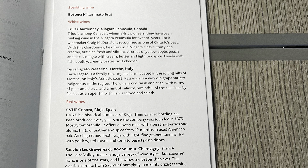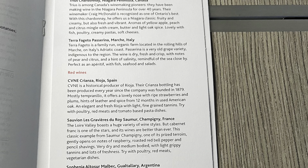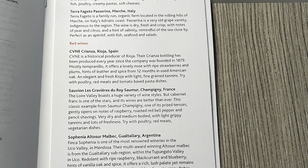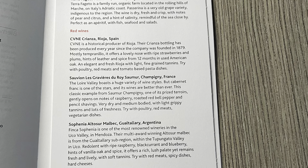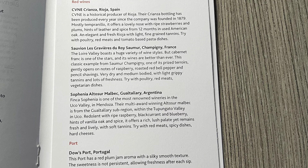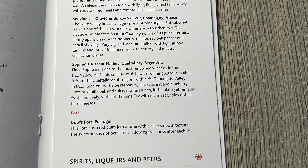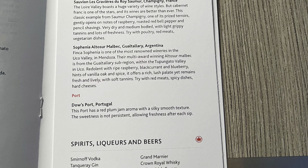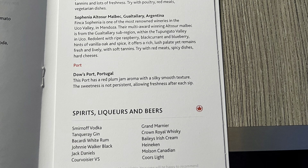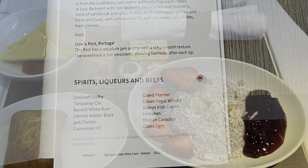It was early morning so I didn't have any wine, but I'm showing the wine list. It's an okay selection — I was interested in the Cune Crianza Rioja, which is nice. If it were a nighttime meal I might have also tried the Argentinian Malbec from Gotalari. These are value-type wines in the $20 range, so they won't knock your socks off, but if you haven't tried one before it might be worth it.